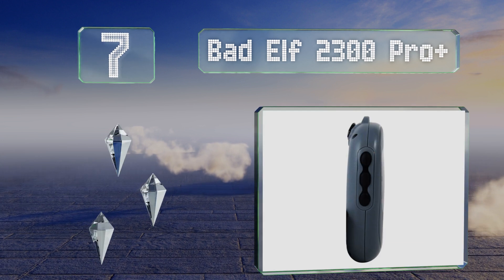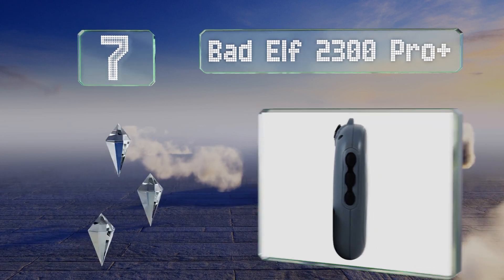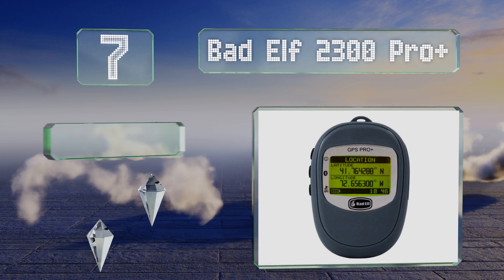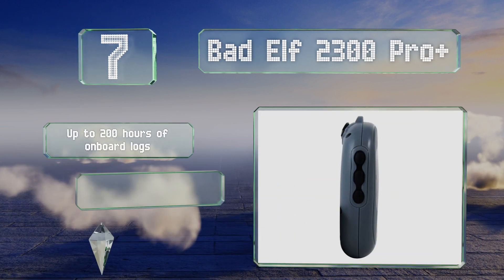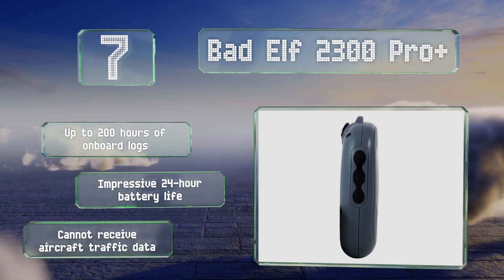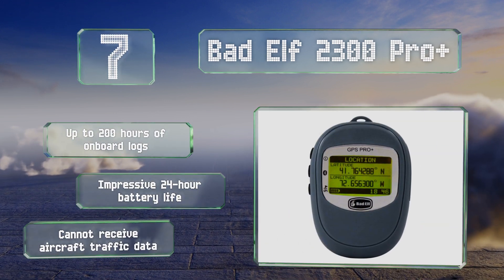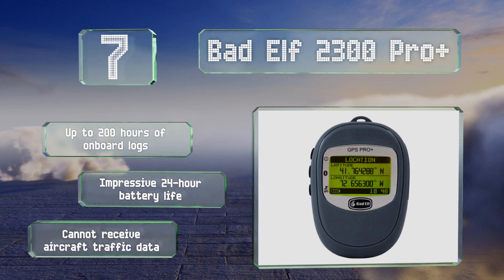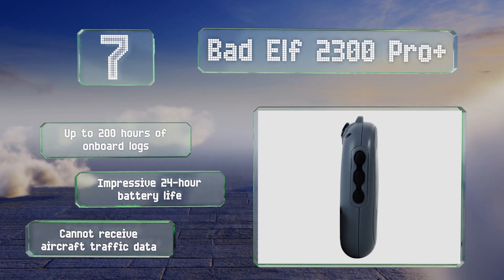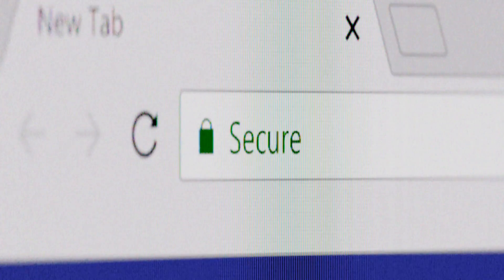Coming in at number seven, taking advantage of the FAA-developed Wide Area Augmentation System, the Pad Elf 2300 Pro Plus is a pocket-sized piece of equipment that can make a drastic upgrade to many integrated positioning systems. It even has a built-in barometric pressure-based altimeter. It offers up to 200 hours of onboard logs and an impressive 24-hour battery life, but it can't receive aircraft traffic data.